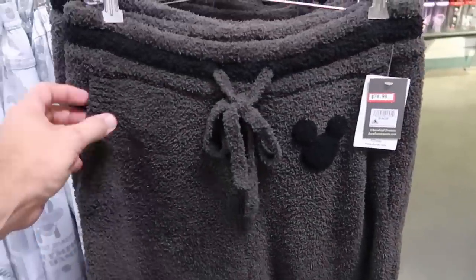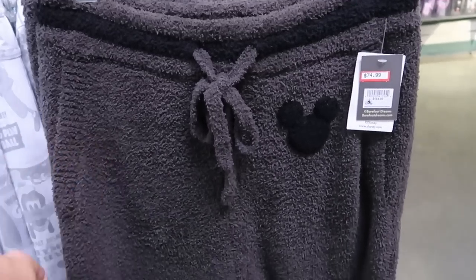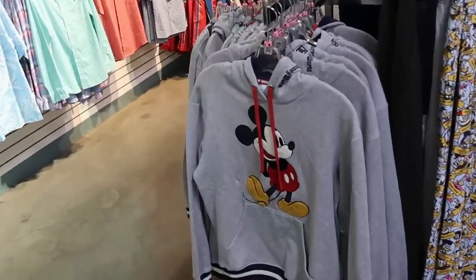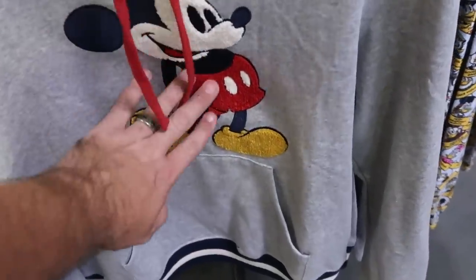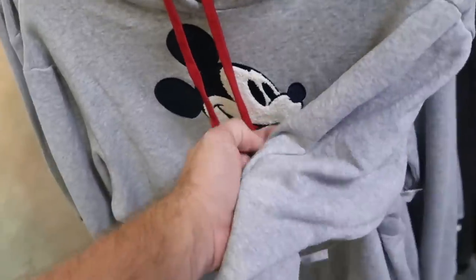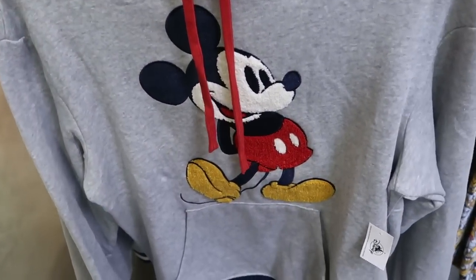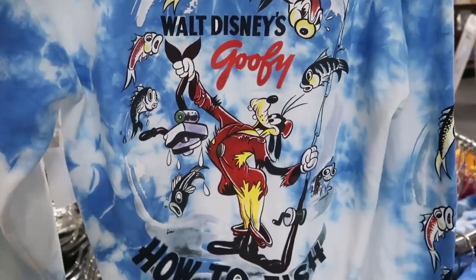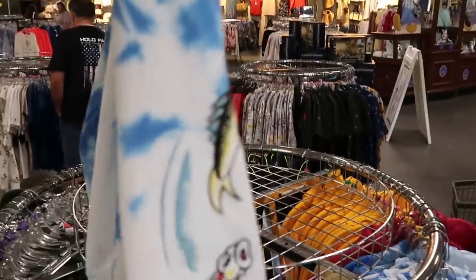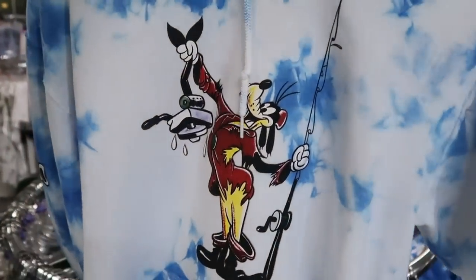They just recently got Disney Barefoot Dreams sweatpants — they now have the slippers, socks, robes, and sweatpants — $74.99 from $144. And I almost missed this brand new Mickey Mouse pullover sweatshirt — Mickey is so premium on there, really fuzzy, embroidered 'Walt Disney World' on the neckline — only $24.99. Also a brand new tie-dye hoodie: 'Walt Disney's Goofy How to Fish' — Goofy holding a fishing pole, lots of fish popping up around him, fish on the sleeve — $29.99 marked down from $65.